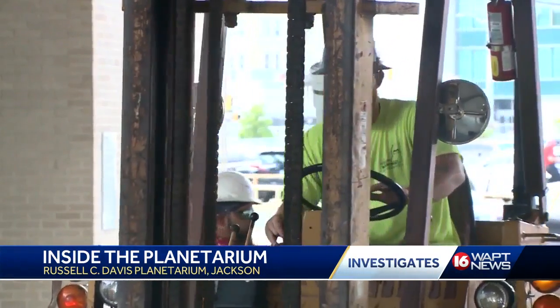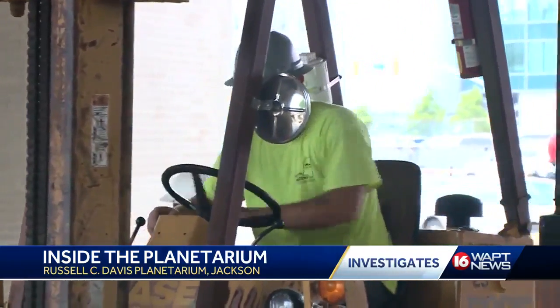If there is a bright spot in all of this, it's that Williams is now giving the attraction its first extensive renovation in 40 years. We've been getting our renovation plan together, doing a lot of our purchasing and drawings for all the new exhibits and displays.